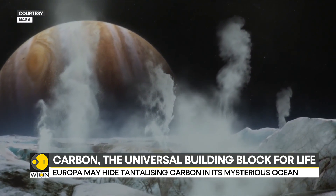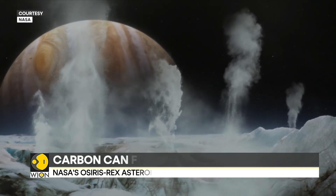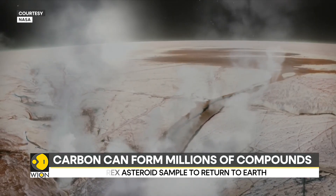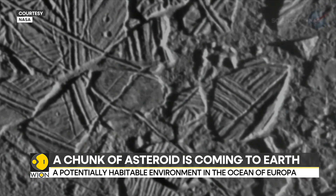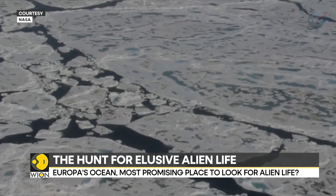Observations by the James Webb Space Telescope detected the presence of carbon on Europa, one of Jupiter's many moons. After analyzing images and data, NASA scientists say that carbon dioxide ice on the moon's surface could have come from the salty ocean that lies beneath a ten-mile thick crust of ice.